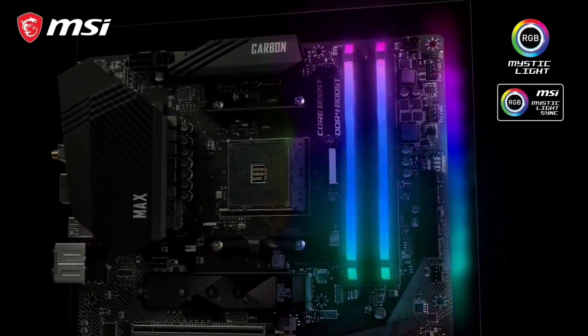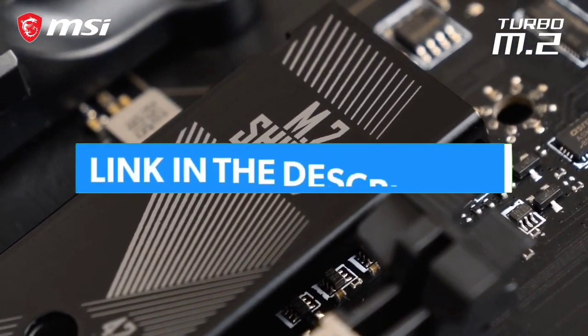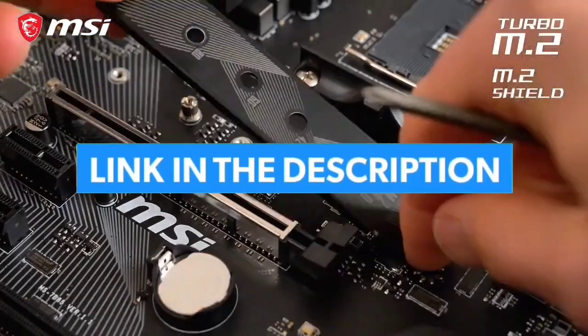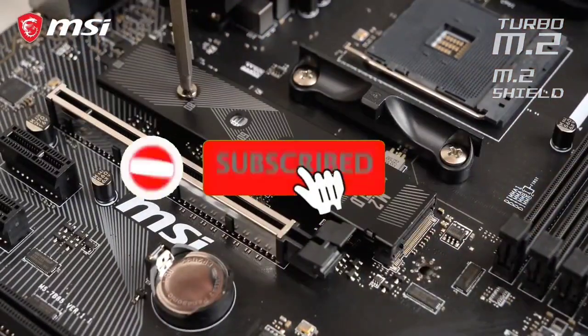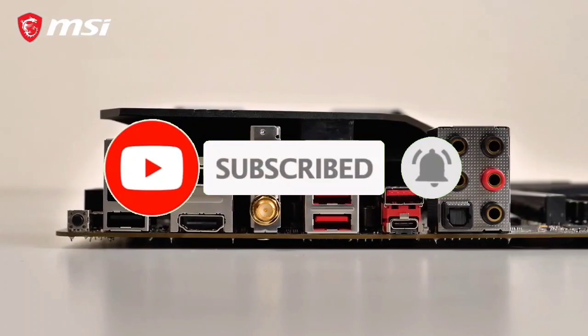That's all for the top 7 best motherboards for Ryzen 3 3200G 2023. Links to all products are in the description, updated for the best prices. Subscribe to our channel for more videos.